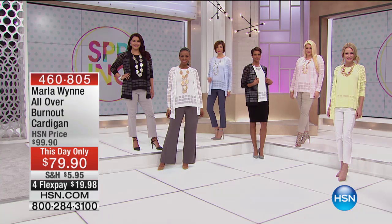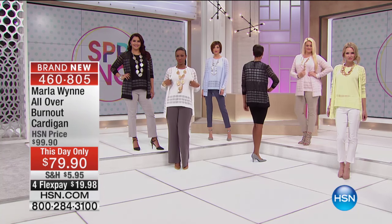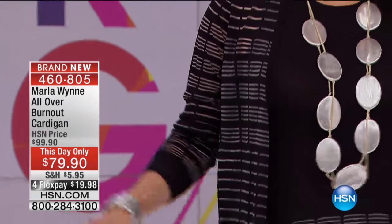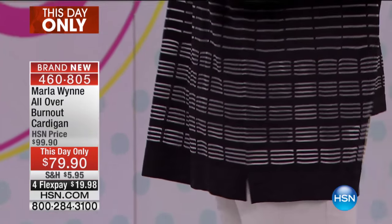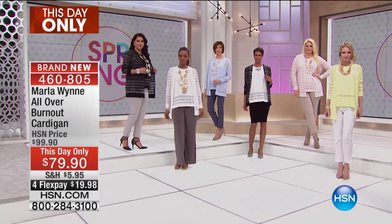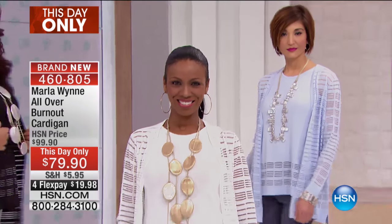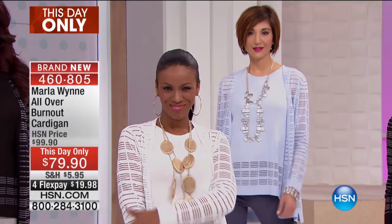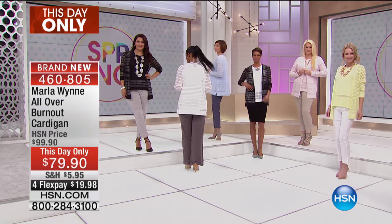If you want to take advantage of the this-day-only price of $20 off, now is the time. This is the all-over burnout cardigan — the perfect transitional piece that's going to take your wardrobe from now into spring. The design is absolutely stellar, it's lightweight, it's super comfortable, and it's available in the most perfect spring colors.